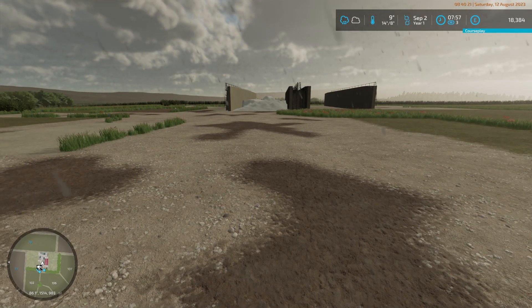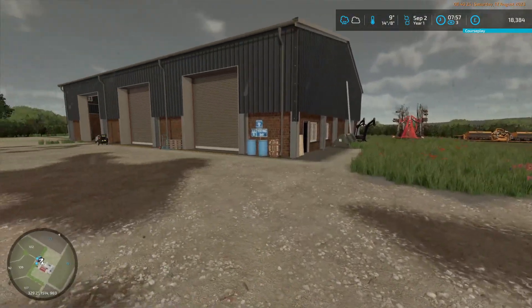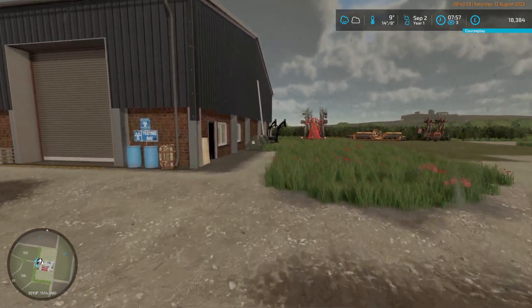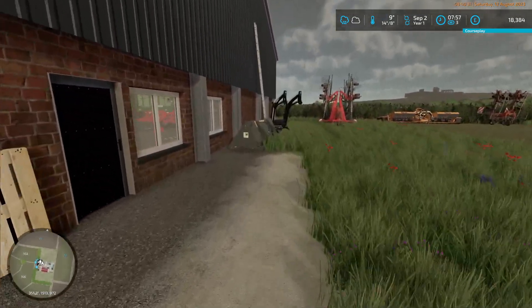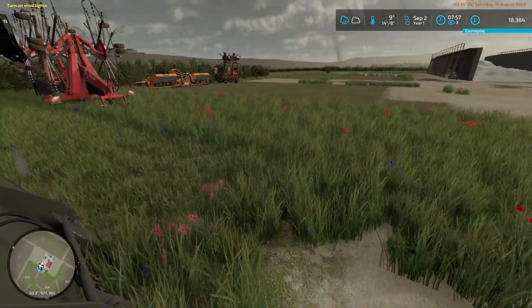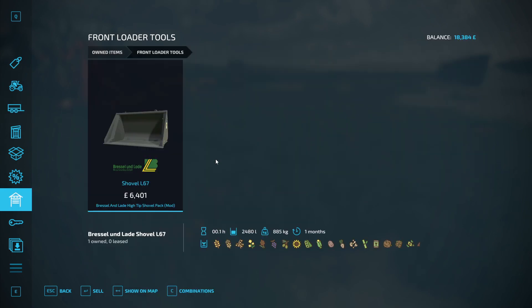After that we can start unloading the bunker, which I think means going down to the store and getting a conveyor or something. This bucket is probably about 200,000 litres — just shy of 2,500 litres per scoop.